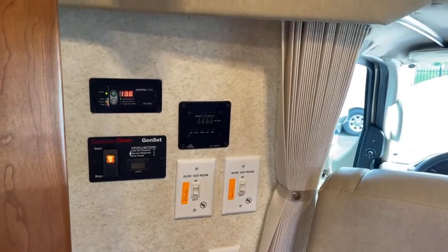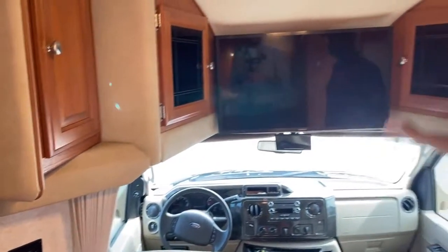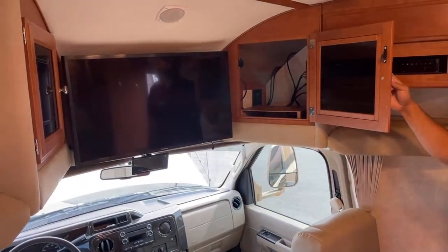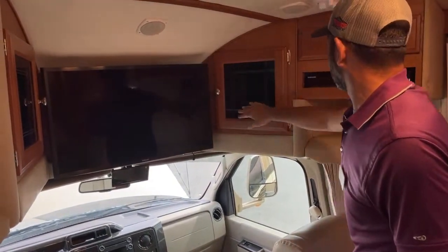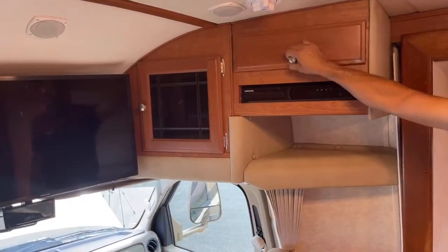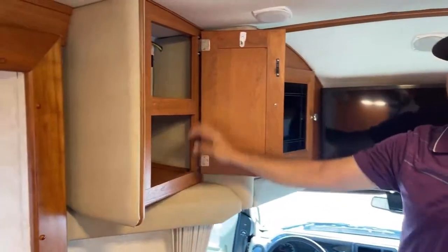Water heater is 6 gallons. Up front here we've got a nice TV, with storage here for your receivers, DVD players, whatever you want to throw in. This actually comes with this. More storage — plenty of storage inside. Like I said on the outside you've got one main storage compartment, but inside you're going to have a ton of storage.